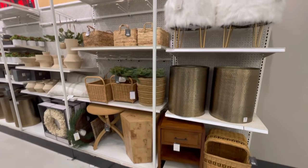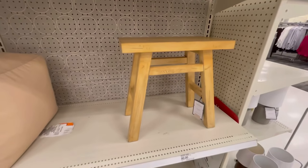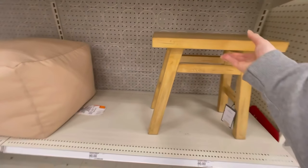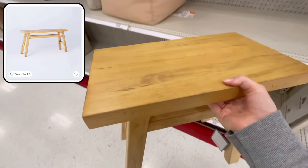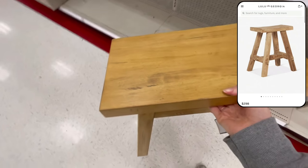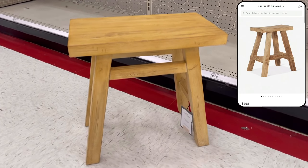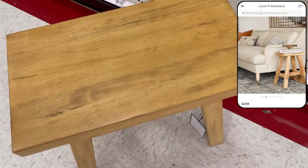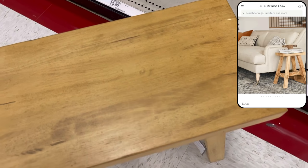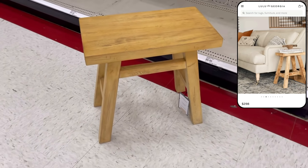Moving on to some of the smaller furniture-type pieces, we have the Thatcher stool. This guy has been available online for a little while but it is a new in-store item, and they also have it available in a larger bench as well. I love how this looks really similar to the Arlene stool at Lulu and Georgia, which is priced at nearly $300 — so the $70 price tag on this one is great in comparison. This would look really pretty styled next to a sofa as a great functional piece of decor.